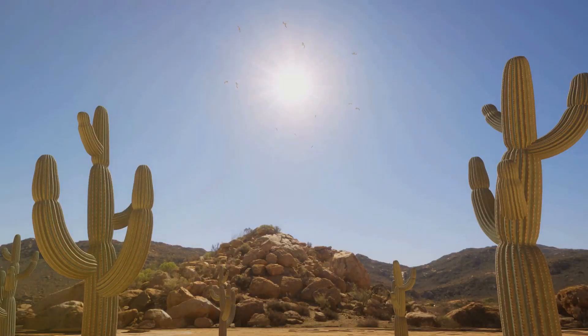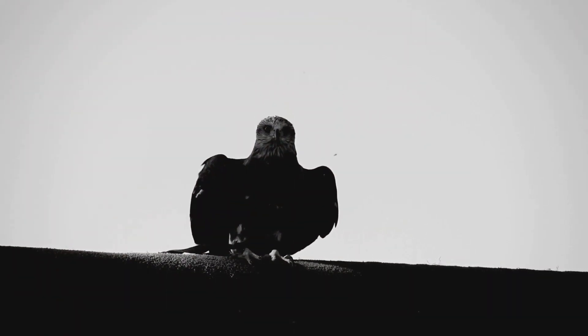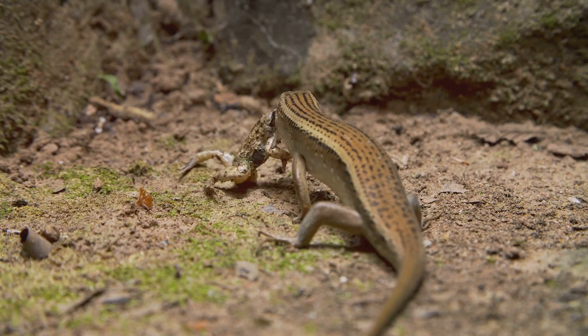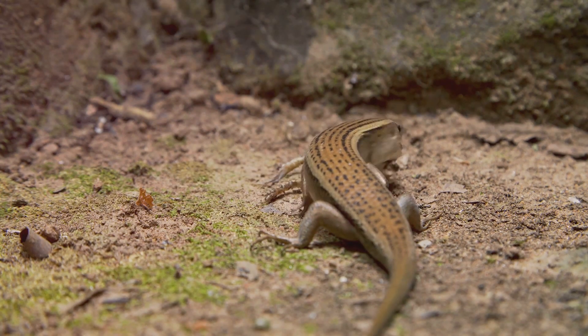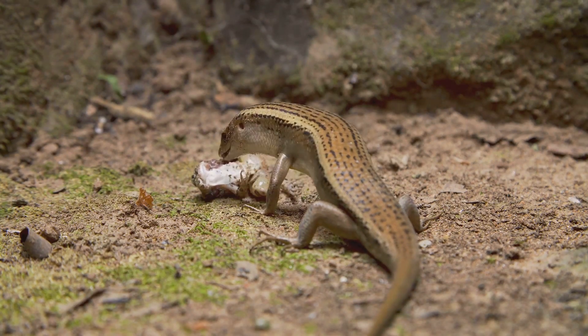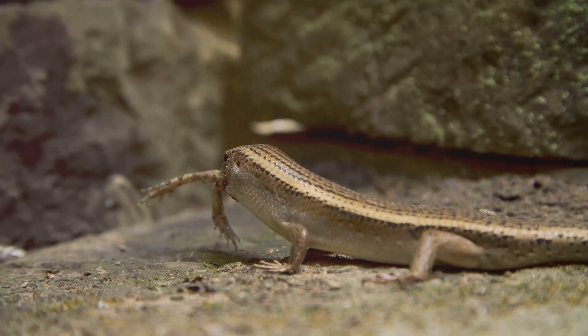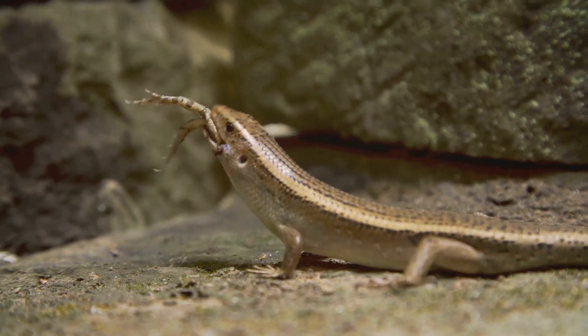But just as they are predators, desert reptiles are also prey. Larger predators, like birds of prey and coyotes, rely on reptiles for sustenance. This predator-prey relationship is a timeless dance, with each participant playing their part to maintain the ecosystem's balance. Let's move on to a less known role of these reptiles: pest control. Reptiles like the desert-horned lizard and various snake species feed on insects that might otherwise become pests. By keeping these insect populations under control, desert reptiles indirectly protect plant life and contribute to the overall health of their habitats.